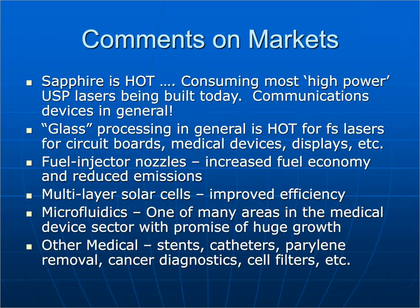Comments on markets: right now, sapphire is really hot and consuming a lot of the high-power USP lasers being built today — mostly picosecond but also many femtosecond lasers — for communications devices, tablets, screens, and related products. Glass processing in general is very hot, and by glass I mean transparent, hard, brittle materials including sapphire — very hot for femtosecond lasers for circuit boards, medical devices, and displays.